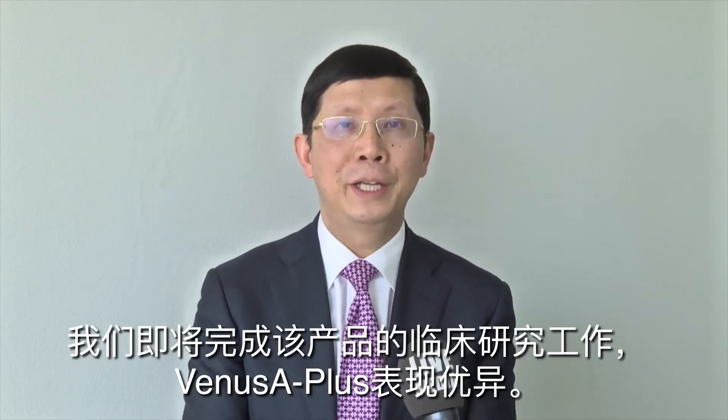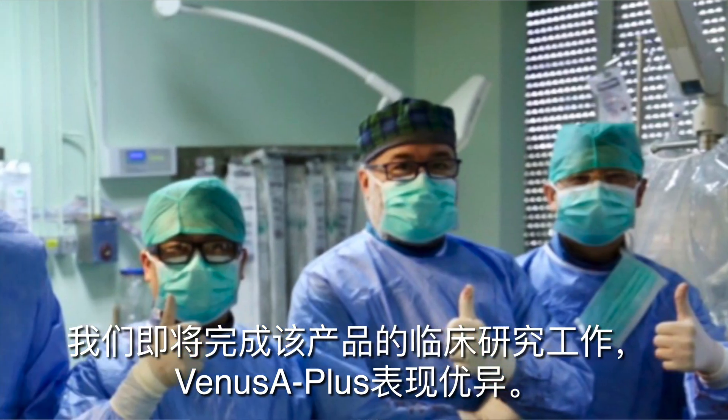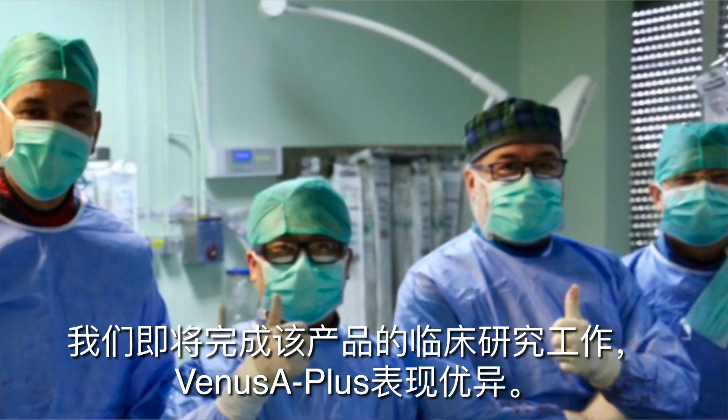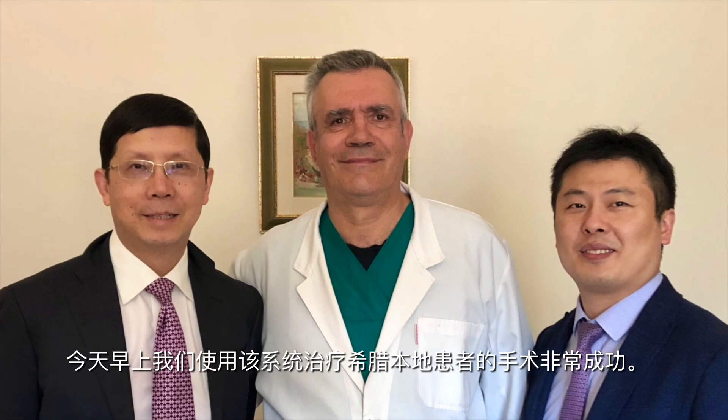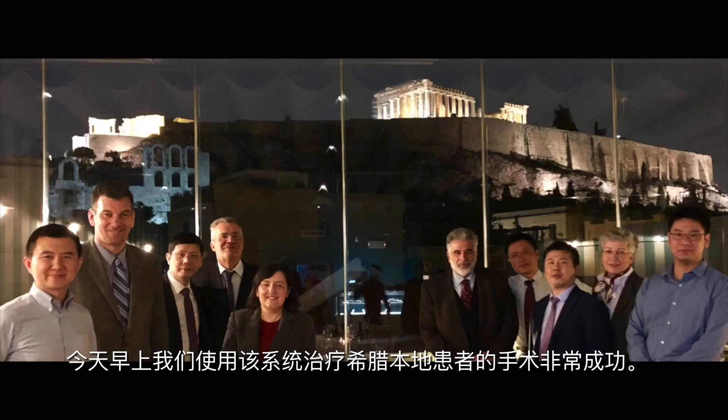We achieved the new production and used it on two patients. I chaired the clinical studies, and we have already finished the clinical study. The performance of the Venus A+ is very good. This morning, we used the device to treat Greek patients very successfully.